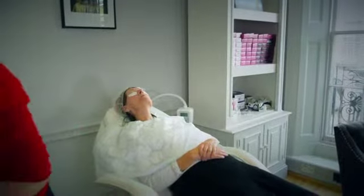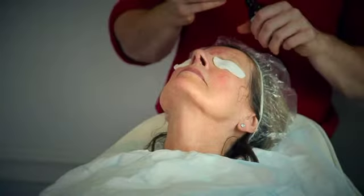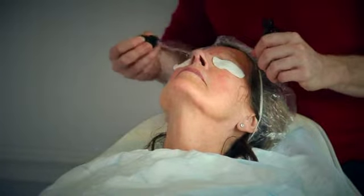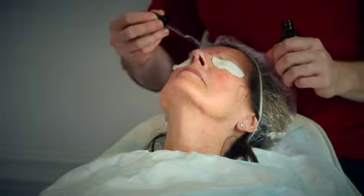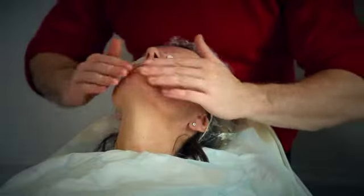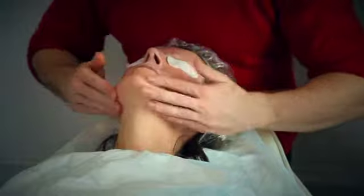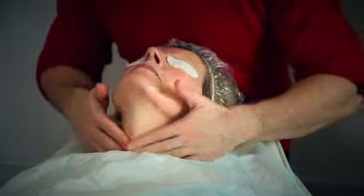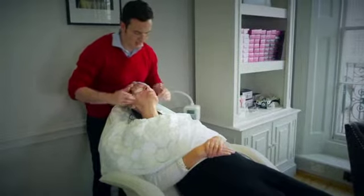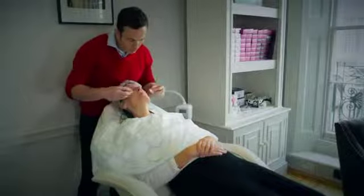So I'm just going to put on some vitamin E, just to help calm your skin down a little. I'm just going to put some sunscreen on. And for the next couple of days, it's very important that you use some sunscreen in your daily skincare routine. Preferably factor 50.